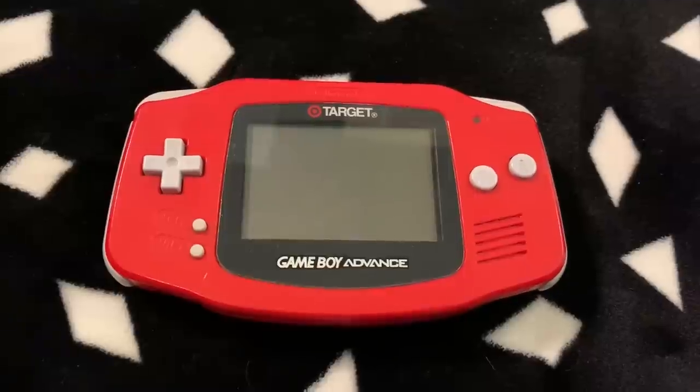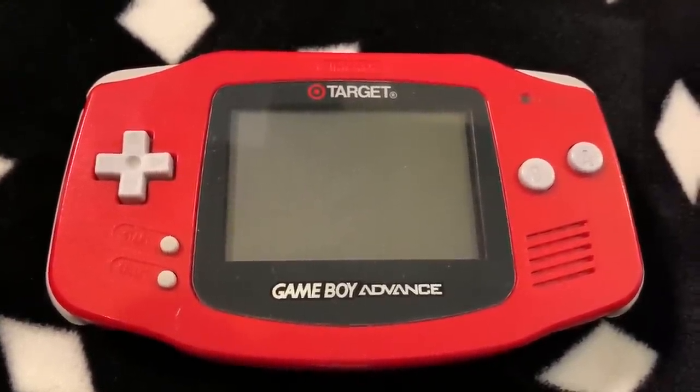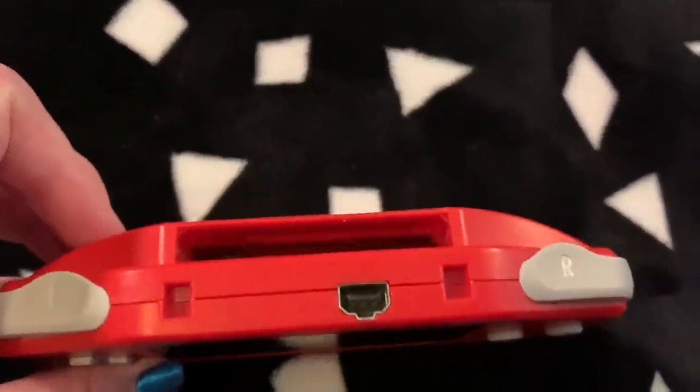Another random pickup from about six months ago is the Target Special Edition Game Boy Advance. Something came over me — I love Target and I love the Game Boy Advance, so I had to own it. It's red, with Target's gray, black, and red color scheme, and it literally just says 'Target' on it. I feel like they wouldn't make something like that now with just a store's name on it. It's kind of weird that this exists, but I'm glad I own it.